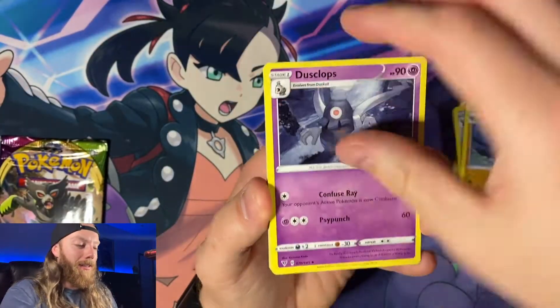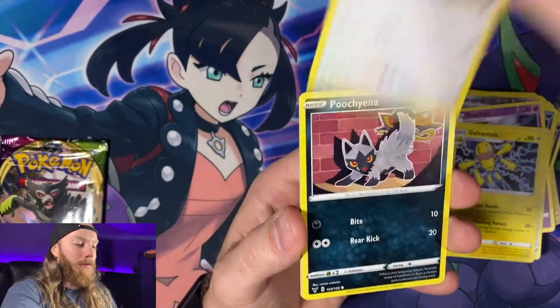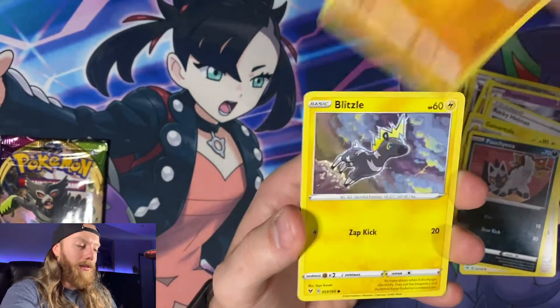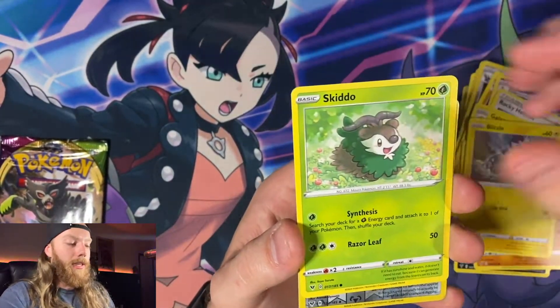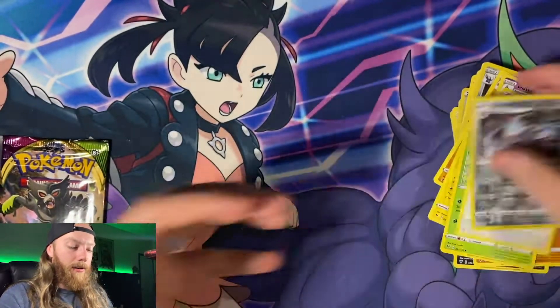We are on the fourth out of five Vivid Voltage packs and nothing good has come out yet. This pack: Galvantula, Pikipek, Poochyena, Rockruff, Blitzle, Skiddo, Excadrill, and a Toucannon for the rare.